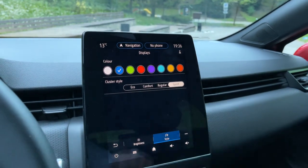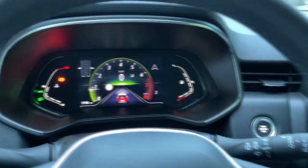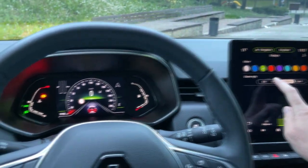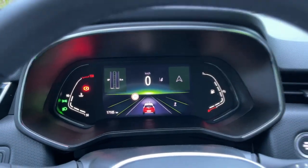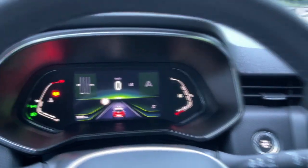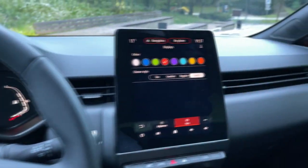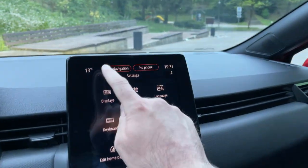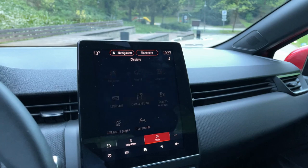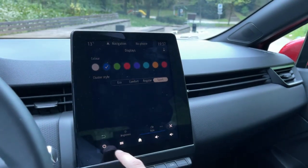In the settings, under display you can change the colors and the cluster style. For example, changing to green also changes the cluster to green. You can adjust the cluster view — regular, comfort which is the relaxed one, eco, and sport. Sport is probably my favorite. Putting it to red changes those elements in the cluster to red. I'll change it back to blue — I think it's the most relaxing color. Tell me in the comments which color and view you'd choose.